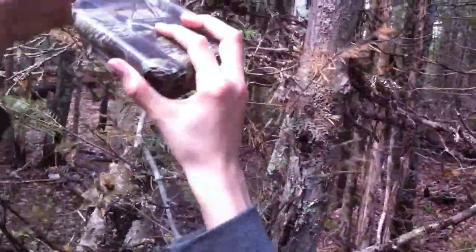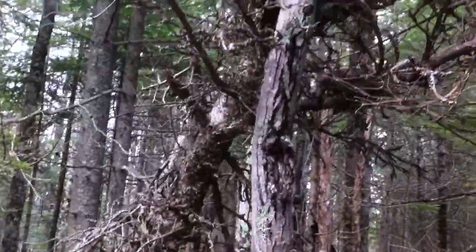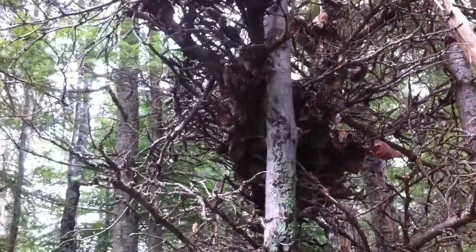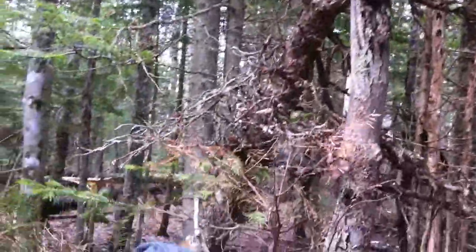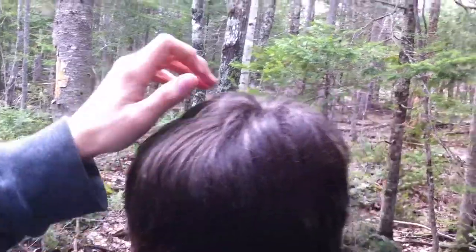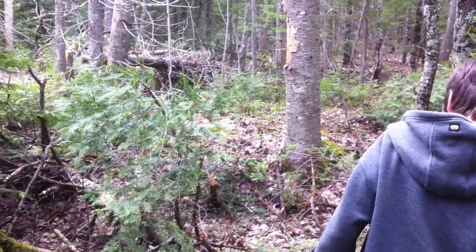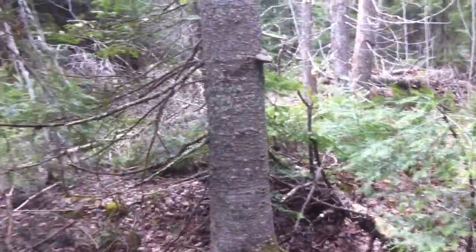We always put the cache back where it belongs and exactly the way we found it. The cache is way up hidden in this big clump of a tree. This is late April and I think the black flies are starting to wake up. Yep. Alright dude, six paces away said the clue.